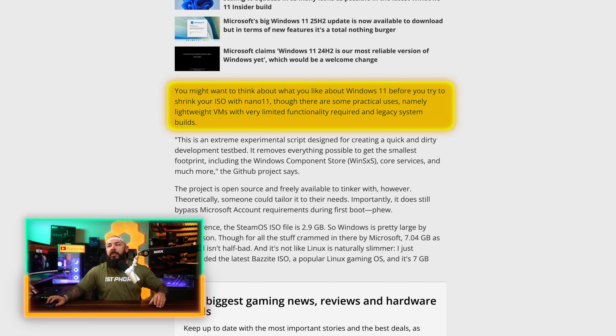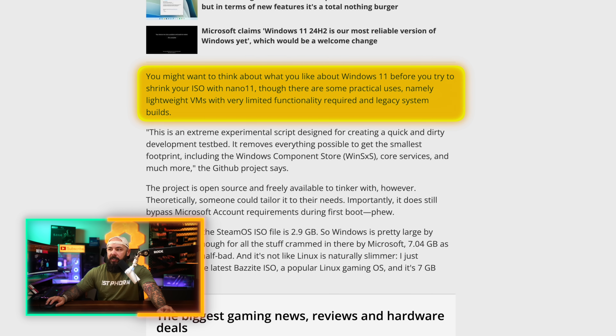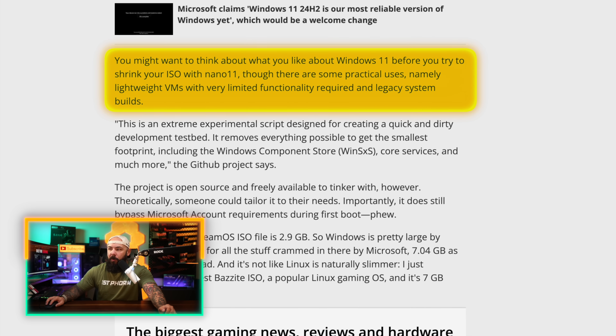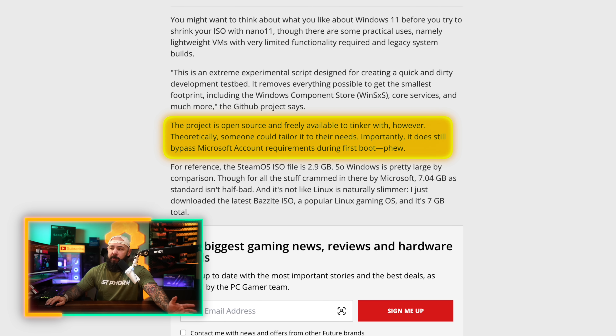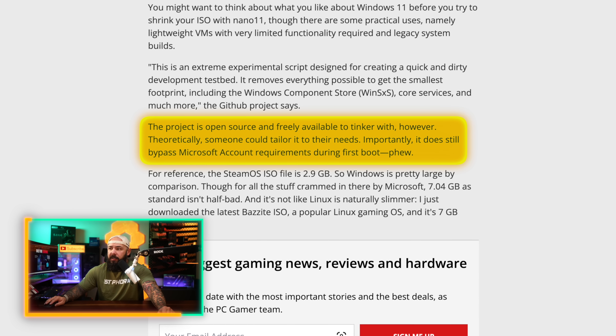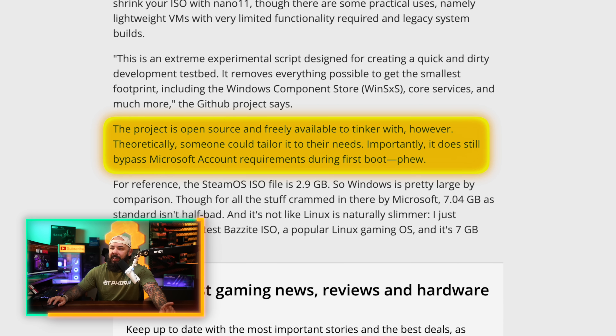You might want to think about what you like about Windows 11 before you try to shrink your ISO with Nano 11. There are some practical uses — namely lightweight VMs with very limited functionality required, and legacy system builds. It's an open source project so you can tinker around with it, and someone could also tailor it to their needs. Importantly, it still bypasses Microsoft account requirements during first boot. For comparison, the SteamOS ISO is 2.9 gigabytes, and they got this Windows 11 down to 2.29.